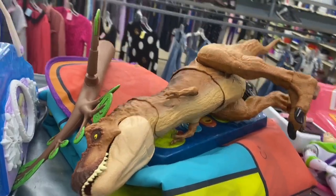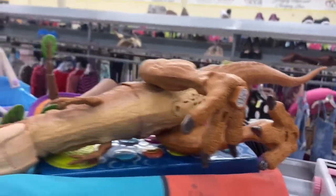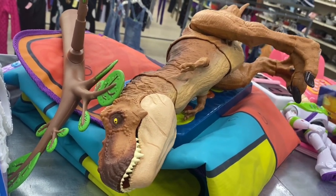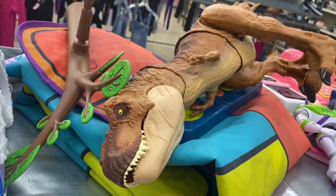Oh look at this guy — we got another T-Rex, this is the one that has sound and a stomping action. I think he roars. I've got a couple of these listed on eBay right now that haven't sold yet, so I'm gonna hold off on buying this one.